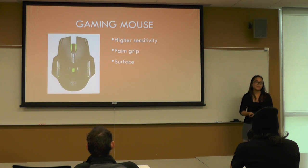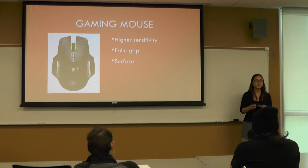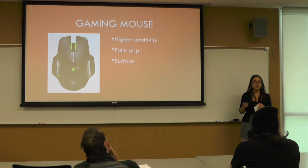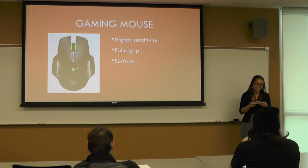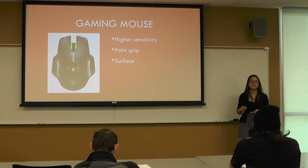The next development is the gaming mouse. In recent years, gaming has become really popular and has been declared a real sport. They've made gaming mice specifically for gaming, and they offer a variety of features that regular computer mice do not. They have higher sensitivity, so if you're playing a first-person shooter, it's easier to scan through the screen and shoot your target. You can also change the palm rest of the mouse to better fit your grip for comfort and ease. You can also change the surface of the mouse to fit the sensor, because mice have different sensors — all highly technological with the gaming mouse.